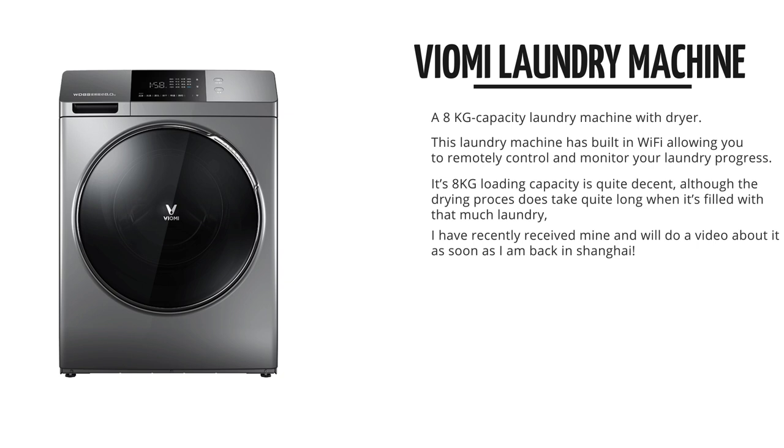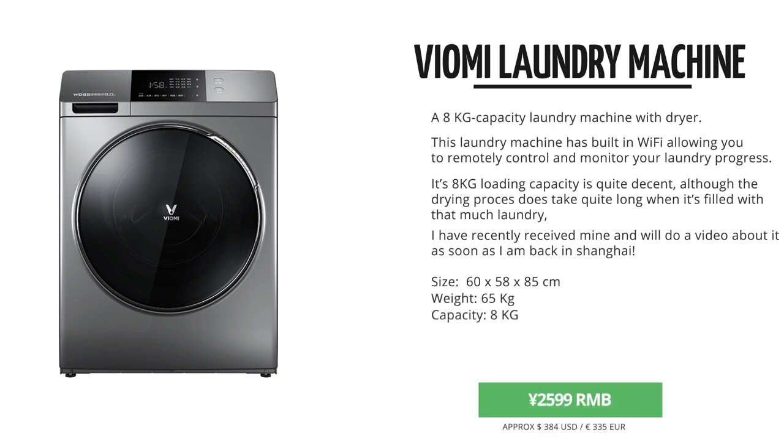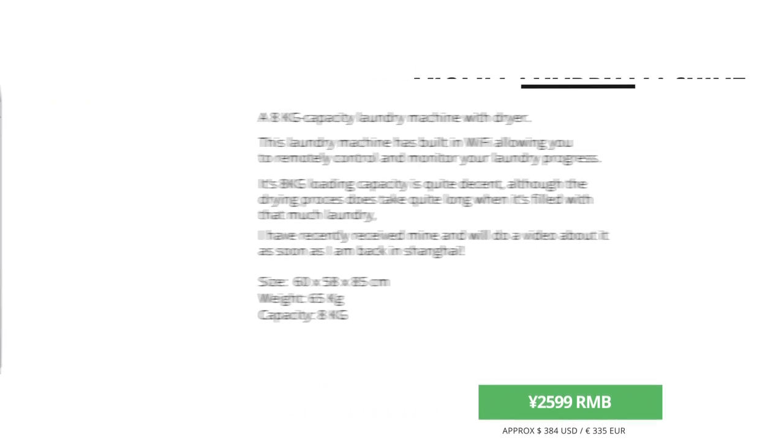You can monitor it when you're not at home. The capacity of these is actually 8 kilograms, making these very interesting, as they're priced 2,300 and 2,600 RMB respectively, making these very attractively priced.